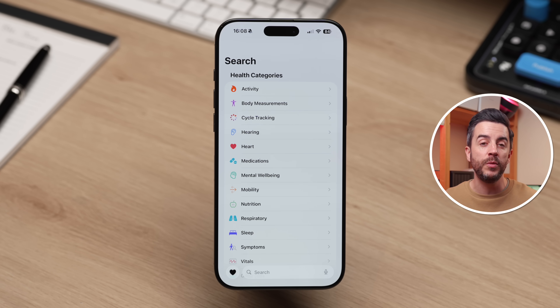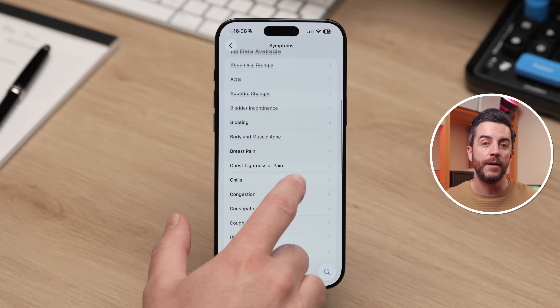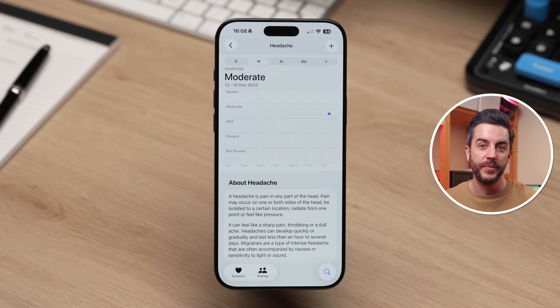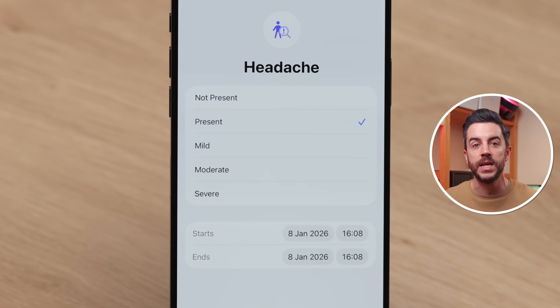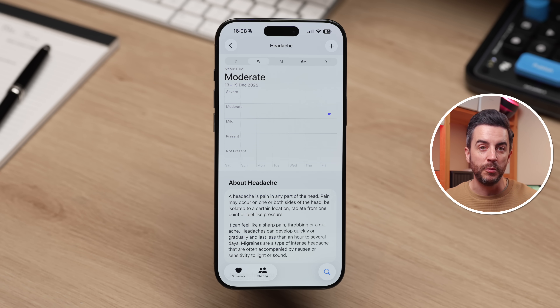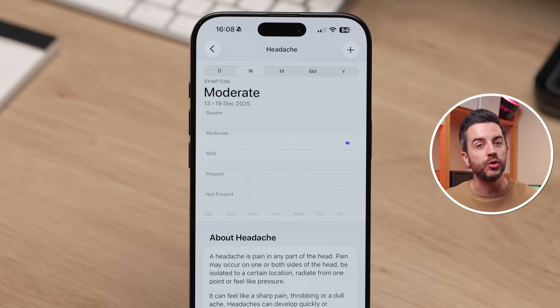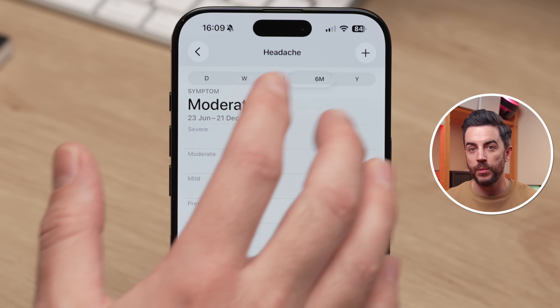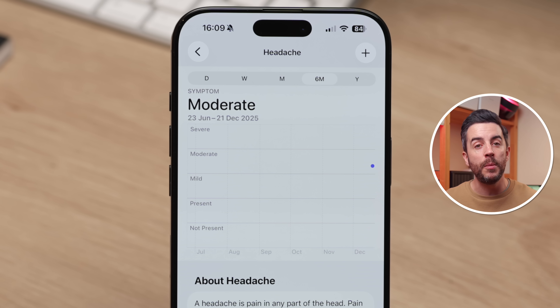There is a much better way to log health symptoms on your iPhone that's also more secure, and it's built directly into the Health app. Open the Health app, then tap the magnifying glass in the bottom right corner. Scroll through the health categories and you'll see an option called Symptoms. Tap into this, scroll through the list to find the symptom you want to add, tap the symptom, then press the plus button in the upper right corner. You can choose between Not Present and Present — and if you choose Present, you can select whether it's mild, moderate, or severe. You can add a start and end date and time, then press the blue tick. Instead of just writing things down, you're now creating proper data you can view over day, week, month, six-month, or year ranges to spot patterns.